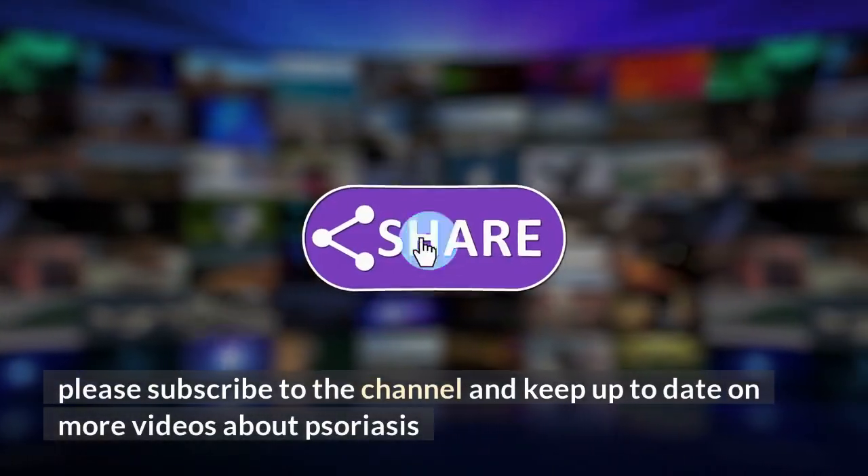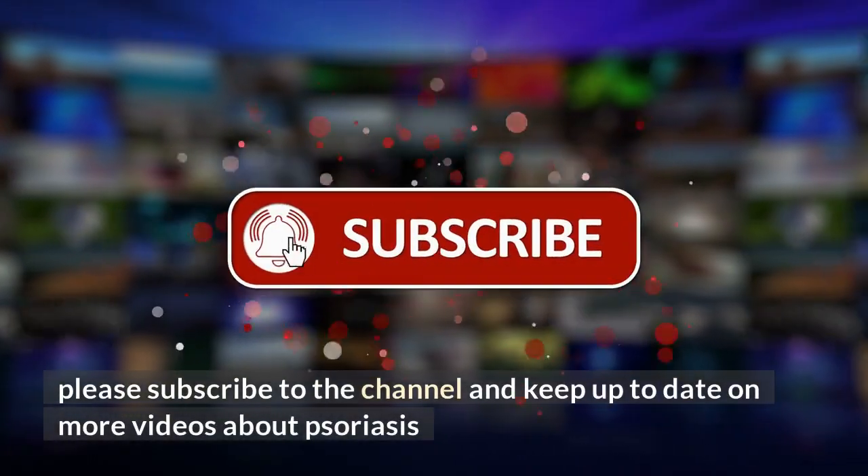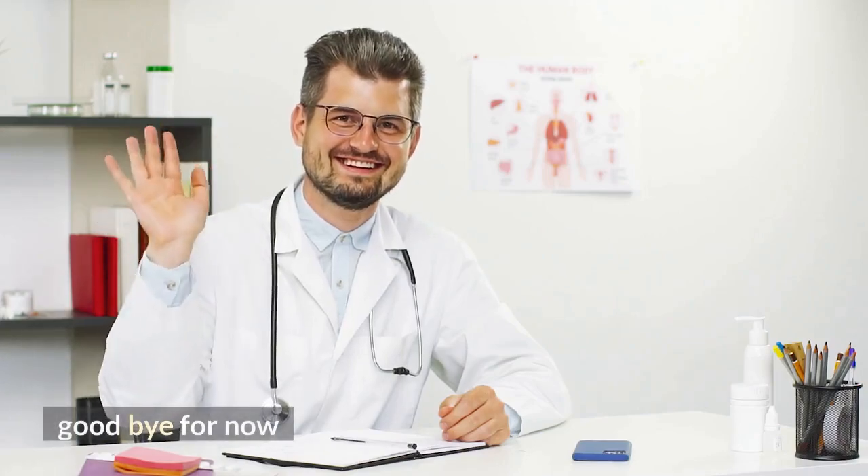Thank you for watching. Please subscribe to the channel and keep up to date on more videos about psoriasis. Goodbye for now.